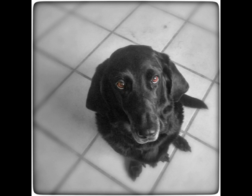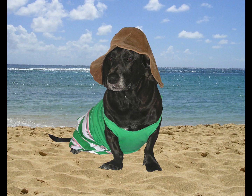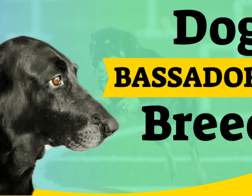Bassador coats are generally a blend of the coats and colors of their Labrador Retriever and Basset Hound parents. When mated with a yellow Lab, the coat is primarily white with patches of black, brown, or yellow. When bred with a black Lab, the coat could be a mix of brown, black, white, and yellow. Bassadors have thick, short, and dense coats and tend to shed a lot. They are also prone to getting smelly quickly, necessitating regular bathing. If your Bassador has facial wrinkles, ensure they are completely dry and clean. Their coat allows them to tolerate hot and cold temperatures, but they can easily overheat on exceptionally hot days.